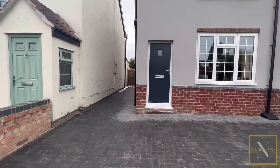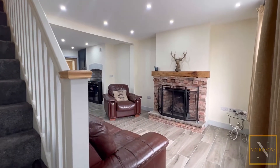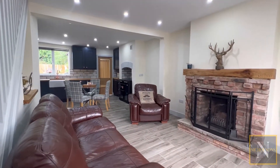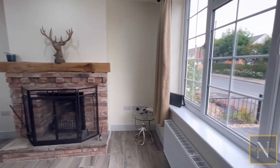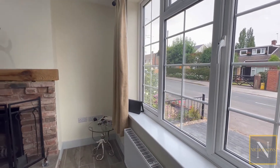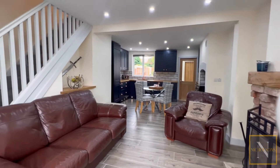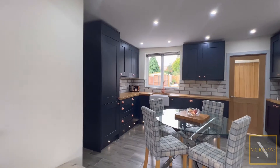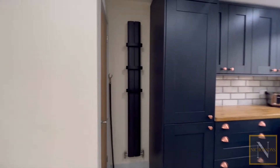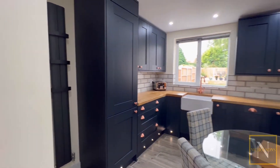It has a new front-facing composite entrance door giving access to the beautiful open plan lounge kitchen diner. The lounge has a front-facing UPVC double-glazed window, an open plan spindle staircase which leads to the first floor landing, a central heating radiator, featured fireplace, and tiled flooring continuing through into the kitchen diner. The kitchen has a quality range of wall and base units with complementary solid oak work surfaces incorporating a ceramic sink unit with mixer tap.